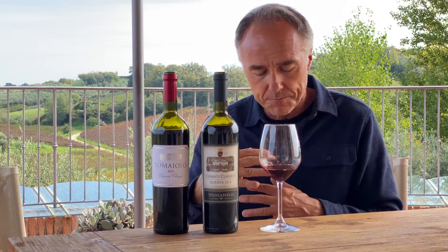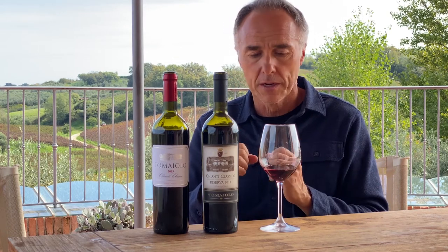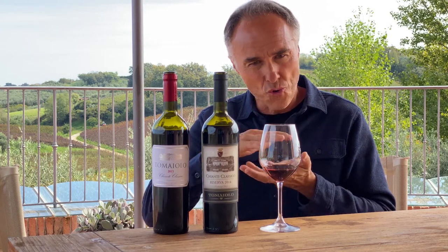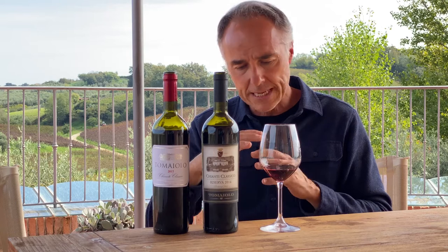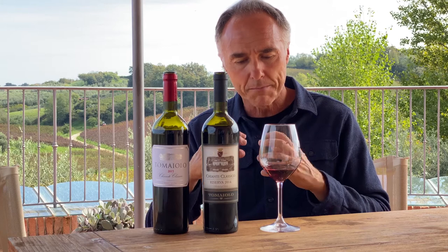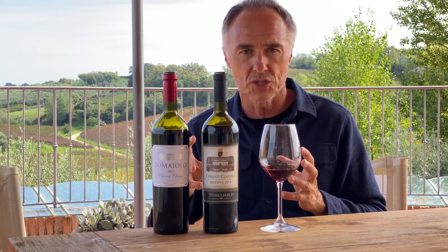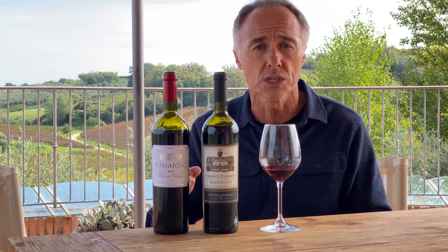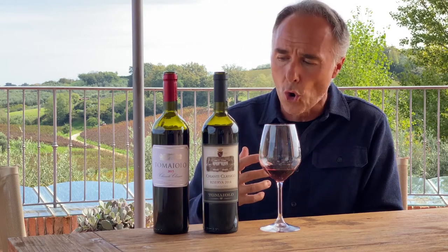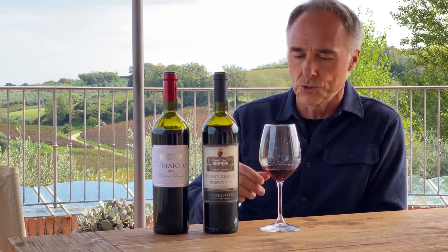The mouth is soft. There is enough acidity, there are tannins but not overly so — a soft balance between acidity and tannins — but mostly it is a long wine. I would really suggest you drink a Chianti Classico with a very good cheese like Parmesan or any aged cheese, or with a Fiorentina T-bone beefsteak for sure.